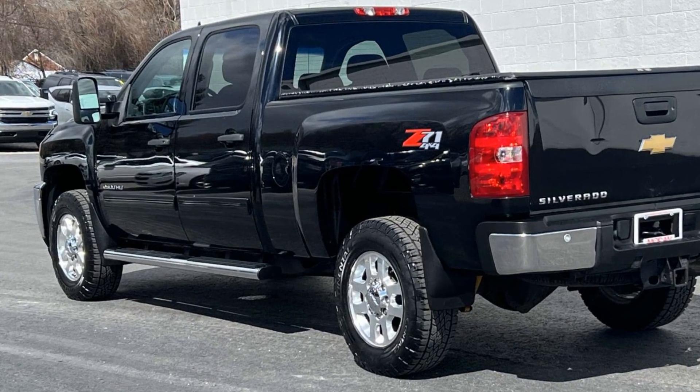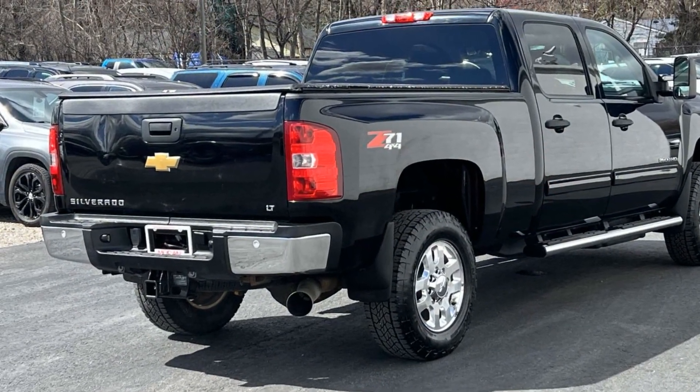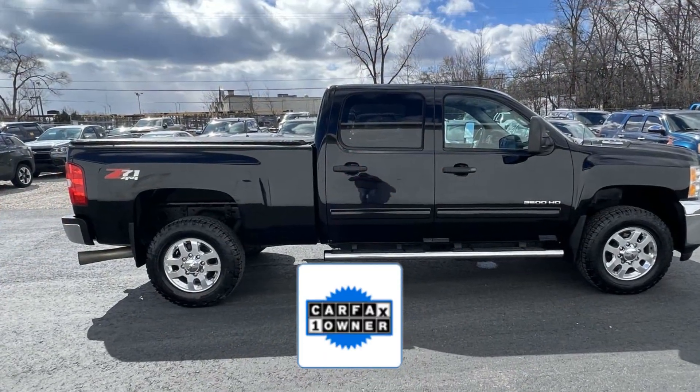Additional features include diesel fuel, heated side-view mirrors, tinted windows, pass-through rear seat, power outlet, keyless entry, and automatic headlights. As a Carfax one-owner vehicle,